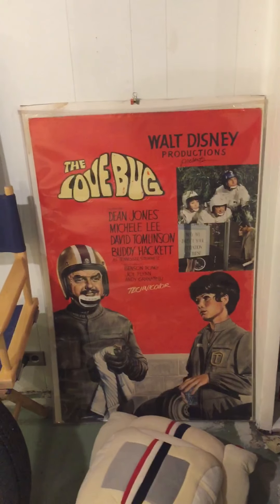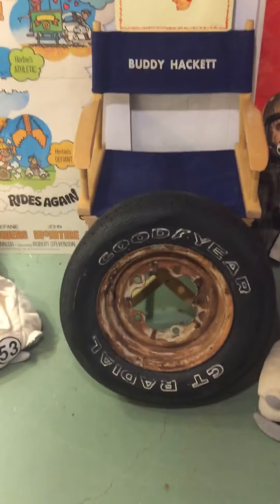Hey everyone, I'm just going to make a little video to showcase some of the Herbie Love Bug collectibles I've put together over the years.